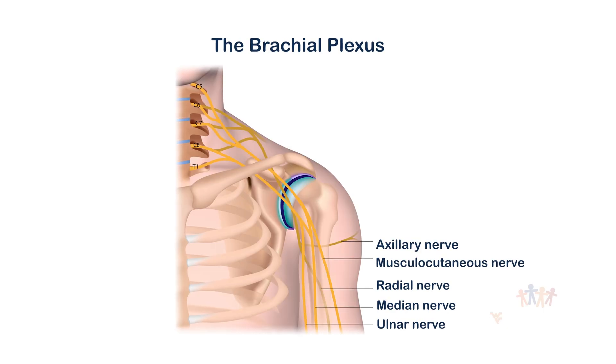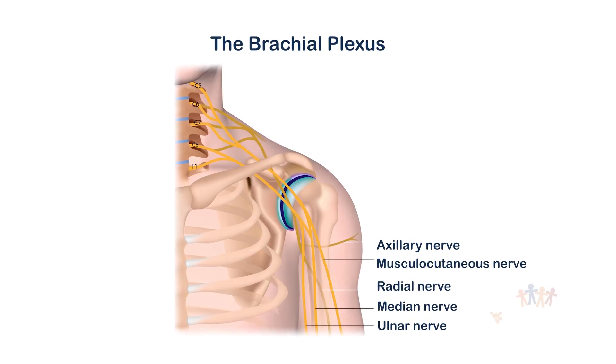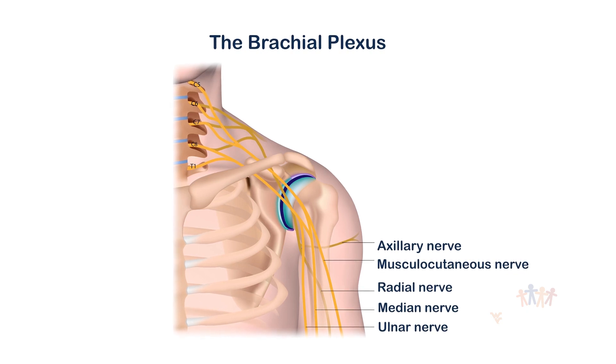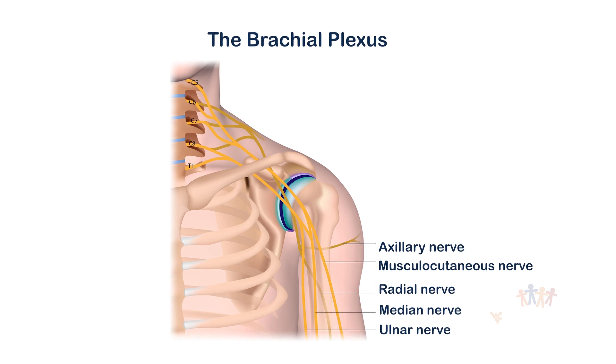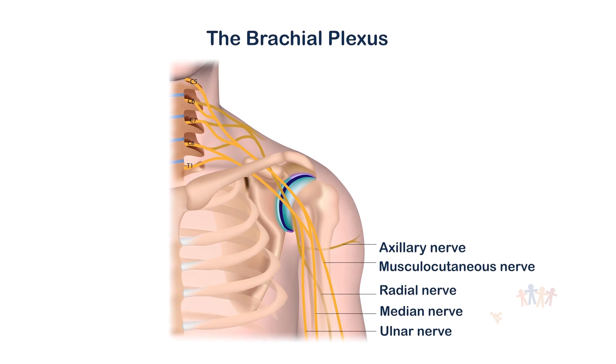The brachial plexus is a series of nerves that go from your neck and provide the function to your arm — that includes both the motor and the sensory function. The brachial plexus is made up of five nerve roots that go from the neck down to the arm. When an injury occurs to those nerves, that's when you would lose motor and/or sensory function.